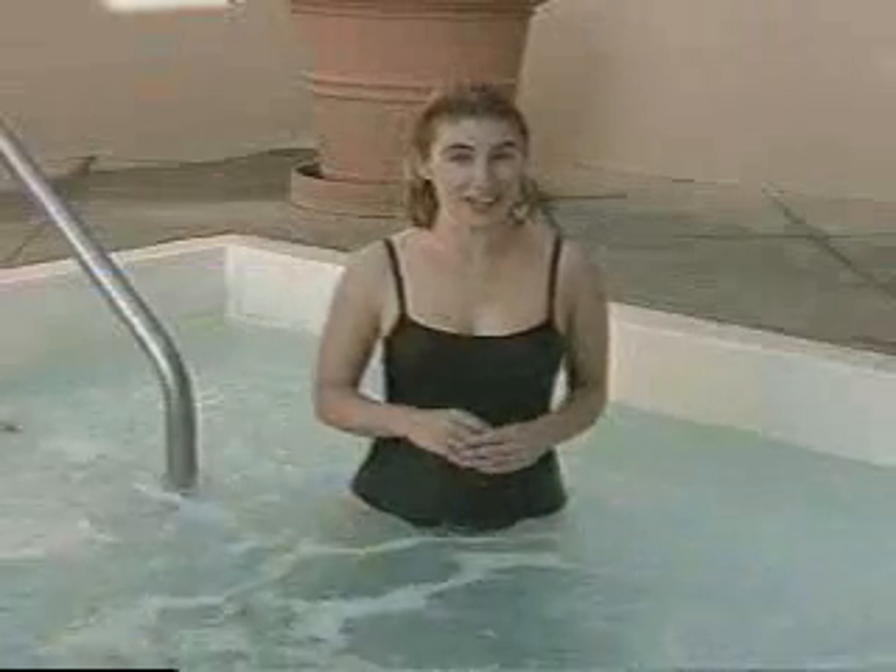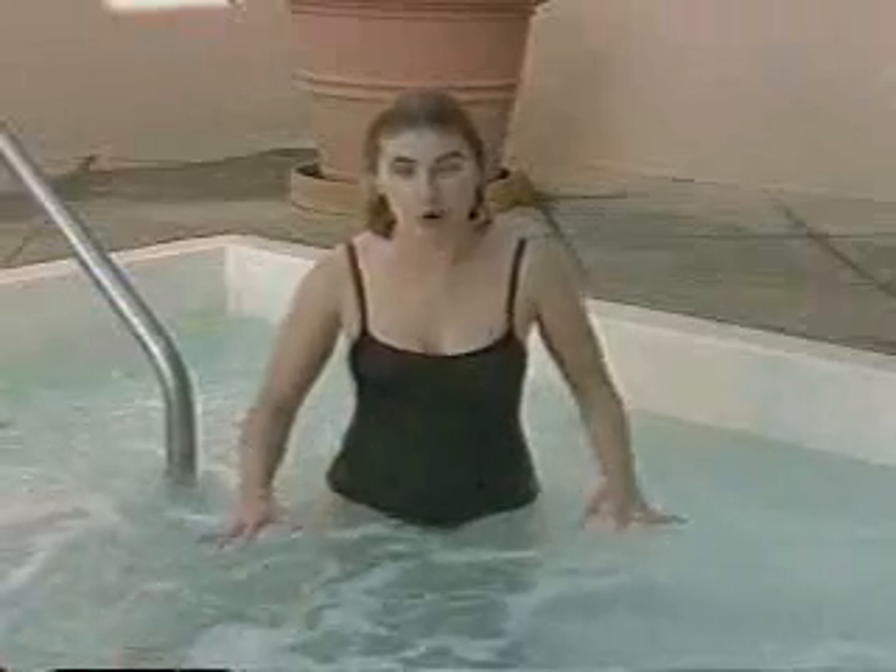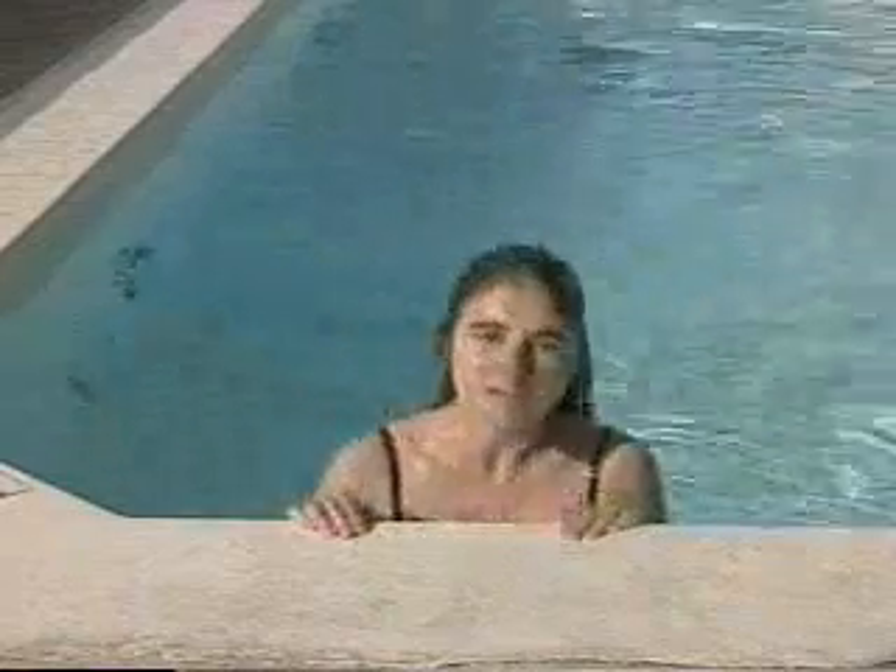The world sure looks a lot different in infrared light. Remember that what you're actually seeing is temperature — something that's warm is going to look bright in the infrared, and something that's cold looks dark.